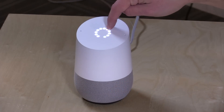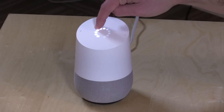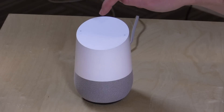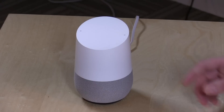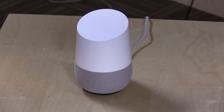On the top there is a capacitive surface for controlling volume — just rub your finger up and down. You can also tap on it once to play back whatever you previously instructed the device to play, or cancel queries if it picks something up inadvertently. But that's it — it's pretty much a voice-activated device.